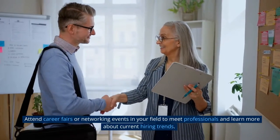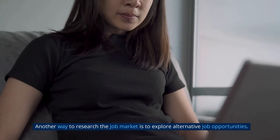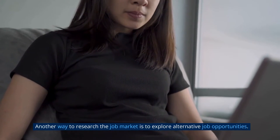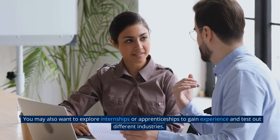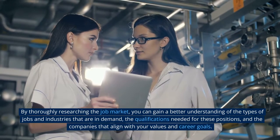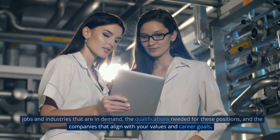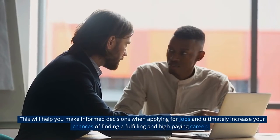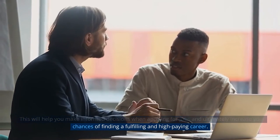Attend career fairs or networking events in your field to meet professionals and learn about current hiring trends. Another way to research the job market is to explore alternative opportunities — consider freelancing, starting your own business, or exploring internships and apprenticeships to gain experience. By thoroughly researching the job market, you can gain a better understanding of in-demand jobs and industries, the qualifications needed, and companies that align with your values and career goals.